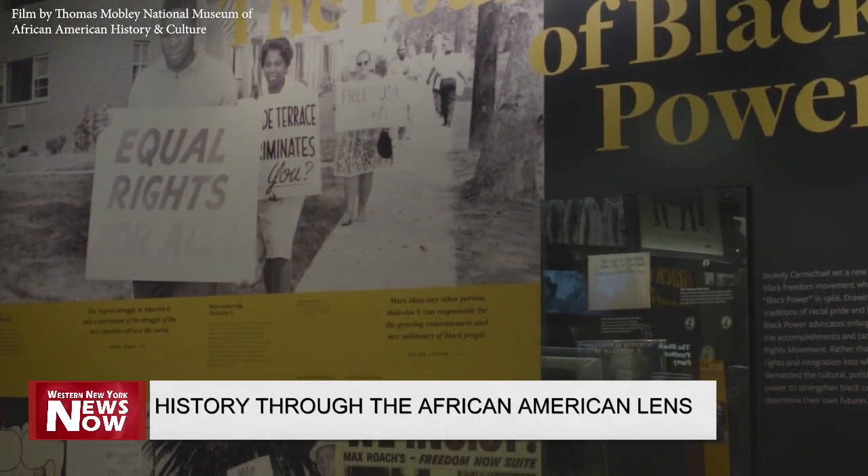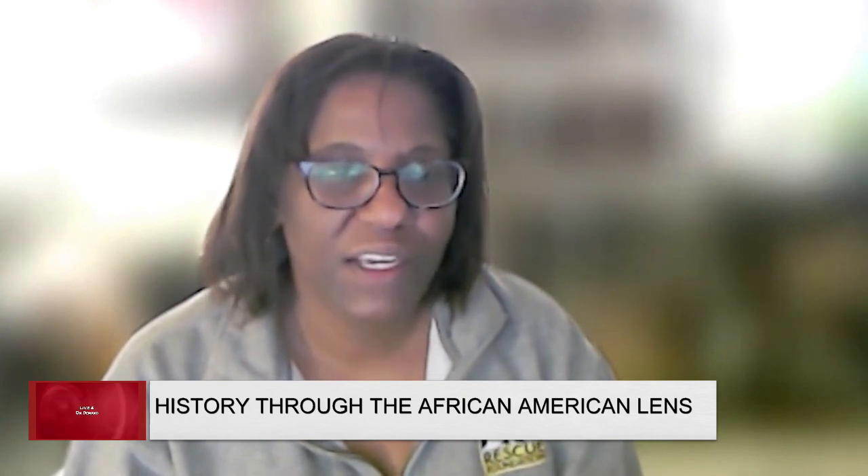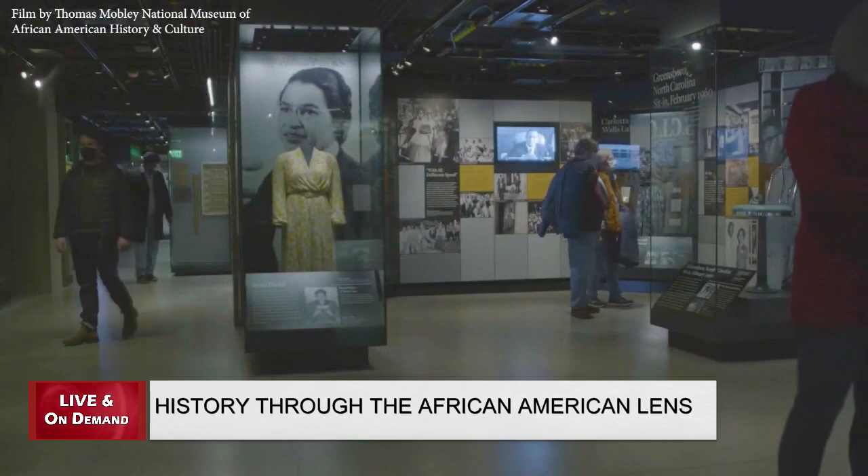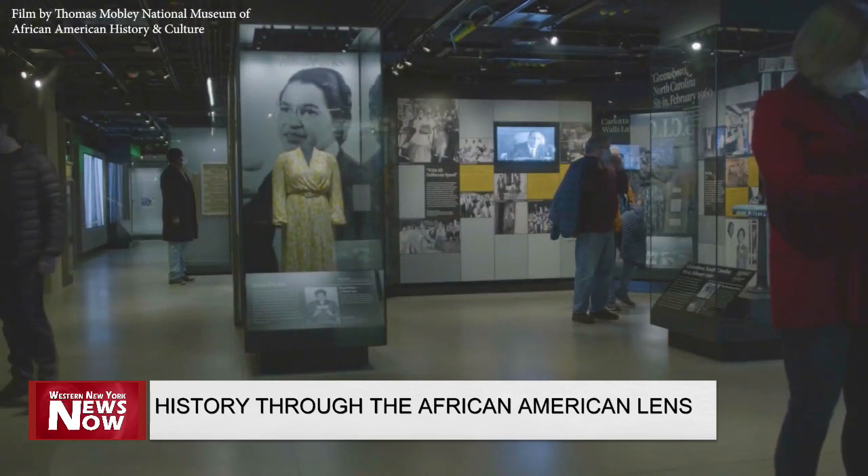Storytelling is key. It's key to remembering who we are, and it's key to shaping who we are going to be in the future, and that this museum will always be a place for reflection. In Washington, D.C., Rachel Knapp reporting.